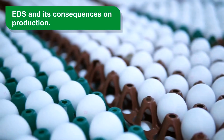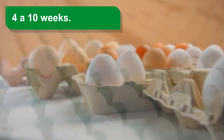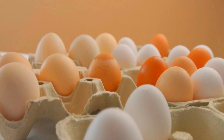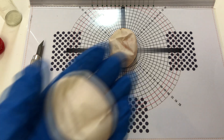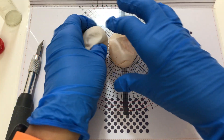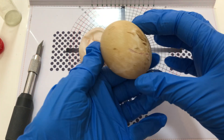EDS and its consequences on production. Outbreaks of EDS typically last 4-10 weeks, and a 10-40% drop in egg production can be expected. The time it takes for a bird to return to normal laying can be 4-8 weeks, and in many cases the production curve is below normal. The decrease in egg production is related to the pathological effect that this adenovirus causes in the reproductive system of laying hens.